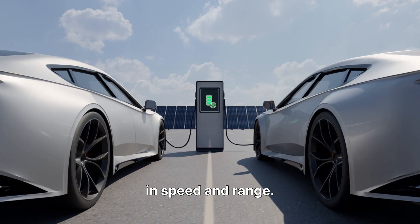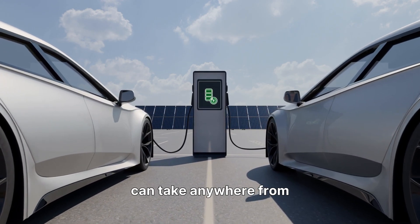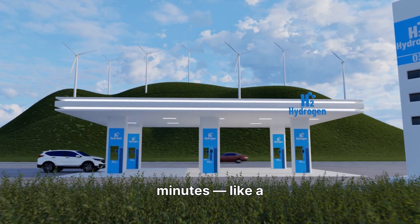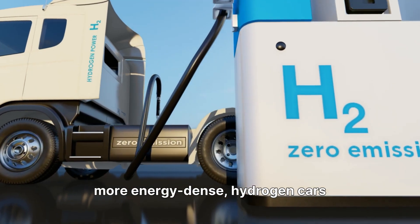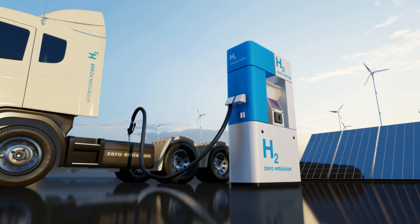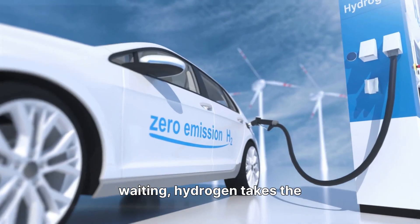But hydrogen fights back in speed and range. Charging an electric car can take anywhere from 30 minutes to several hours, depending on your charger. Hydrogen? Just 3 to 5 minutes, like a regular gas stop. And since hydrogen is more energy dense, hydrogen cars can go 600 to 700 kilometers on a single fill, while most EVs still hover around 400 to 500 kilometers. So if you hate waiting, hydrogen takes the lead.